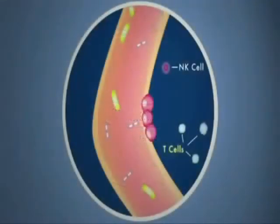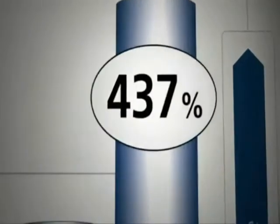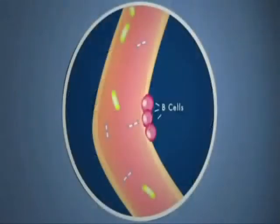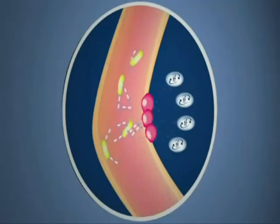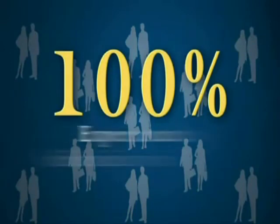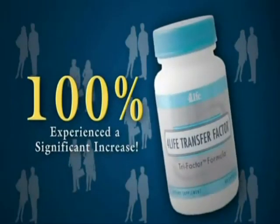4Life Transfer Factor has been shown in studies to have a significant impact on T-cells and NK cells, both primary components of our body's natural defenses. In fact, the amazing results on NK cell production are well documented, showing an incredible 437% increase in NK cell activity. A new five-week study of healthy adults dramatically demonstrates 4Life Transfer Factor's amazing ability to affect B cells and boost IgA production, further enhancing the body's first line of defense. The study showed that 100% of participants who had never before taken transfer factor experienced a significant increase in IgA production after taking 4Life Transfer Factor Tri-Factor Formula for just two weeks.